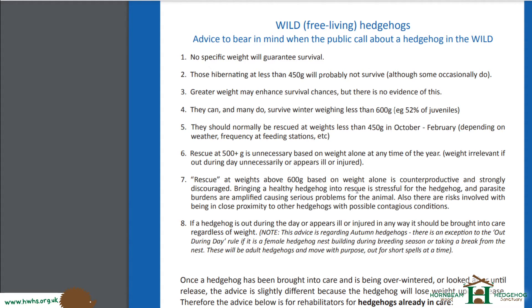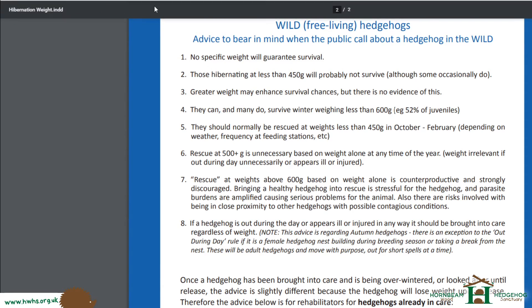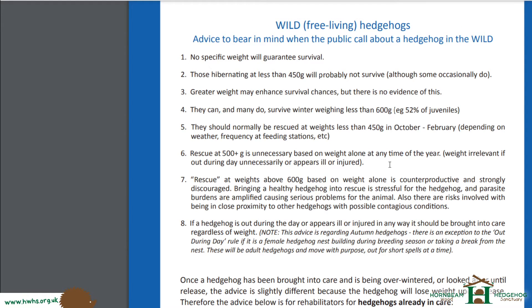I will link this document in the video so you can have a read — it's very basic but gives rough ideas on weight. At the moment, we're at the end of October and we're rescuing hedgehogs at the 200-late 200 gram mark, around 270 grams, or just over 300 grams. That's the sort of weight we rescue at. When a hedgehog is in captivity at a rescue centre, we can bulk up their weight very, very quickly — much quicker than they'd gain weight in the wild.